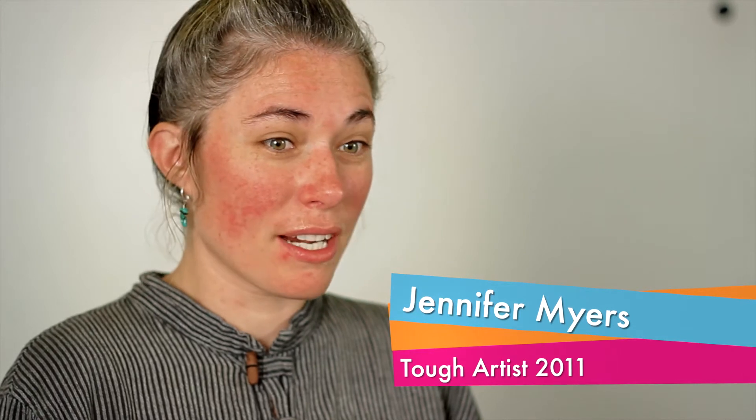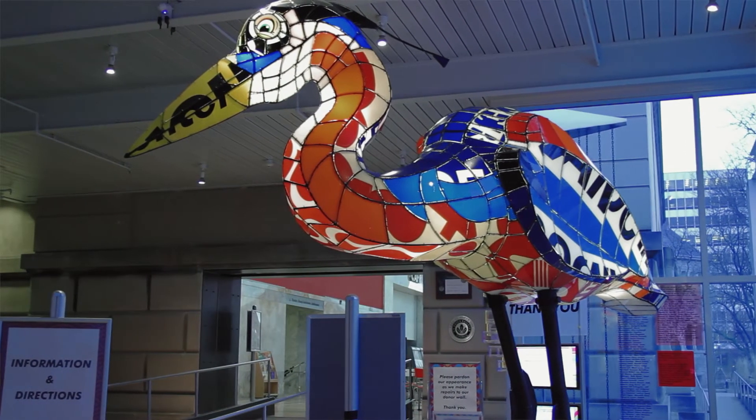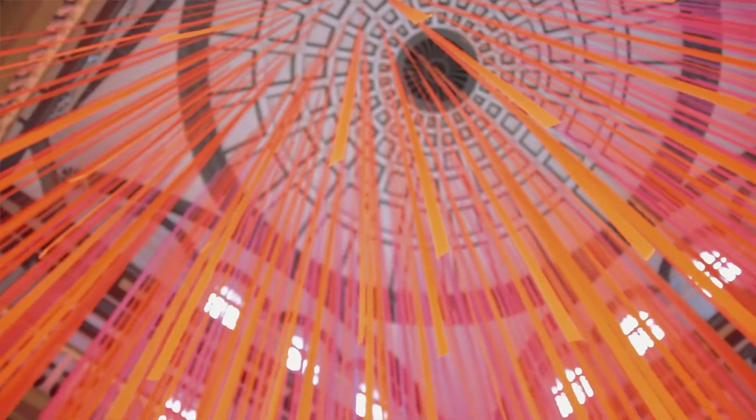I was so inspired and grateful for the support that we got from here. It was the first time in my artistic career that I had gotten so much institutional support, and it still is one of the major highlights. That was an amazing feeling.